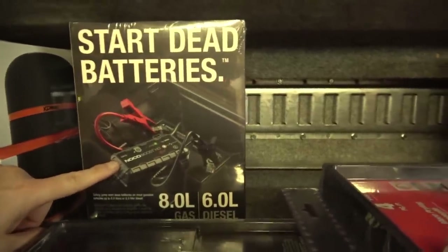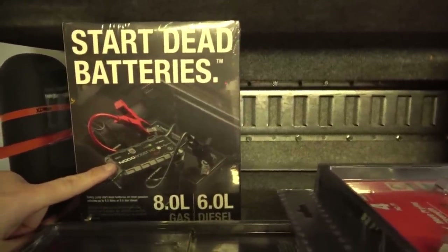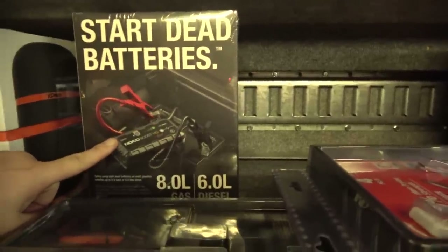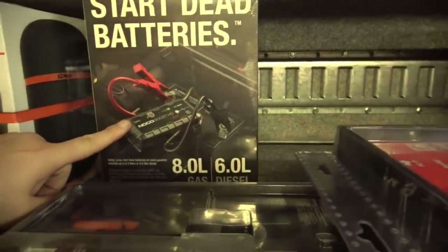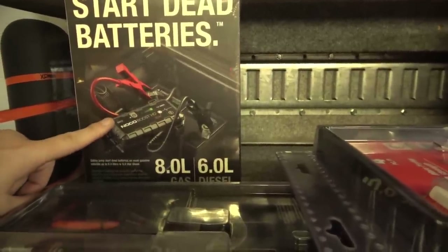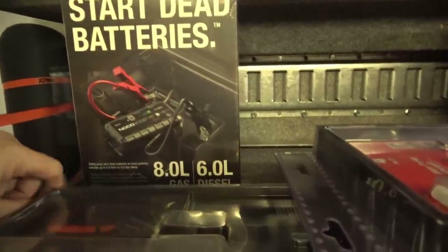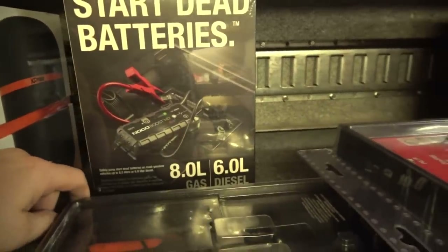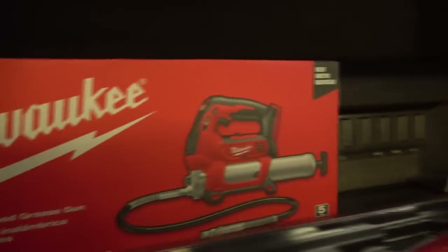I carry the Noco jump boxes and also the ones branded under the Solar brand. I do like these because they're much smaller and lighter for the same or even more output amperage. They have a light on them, a power bank function, and a one-year warranty. I'm a big fan — small, compact, lightweight, great option.